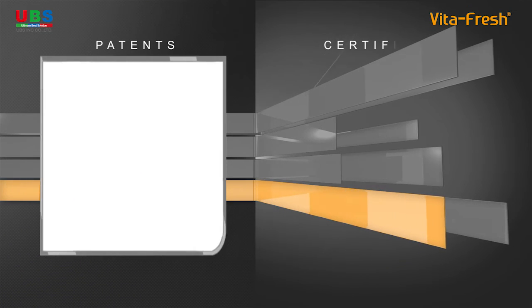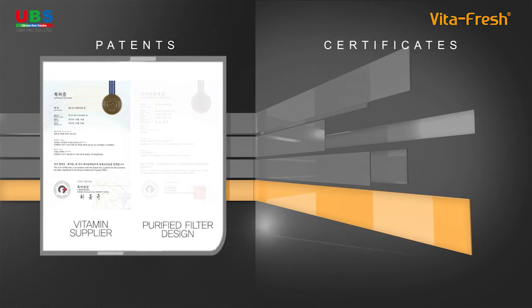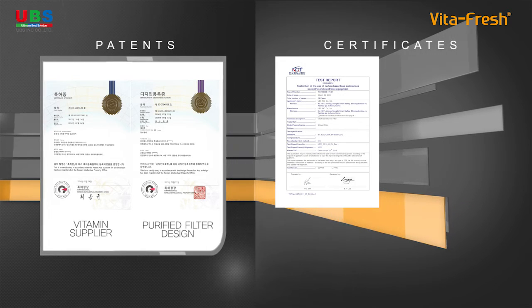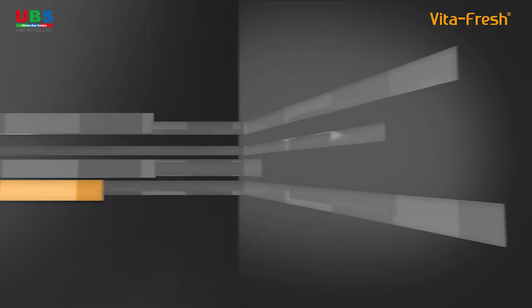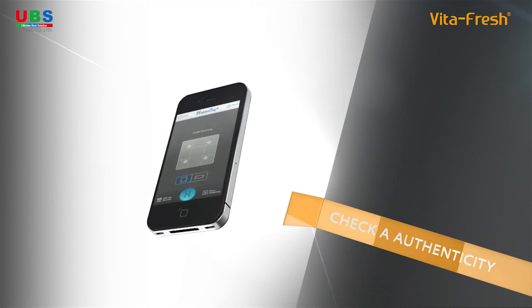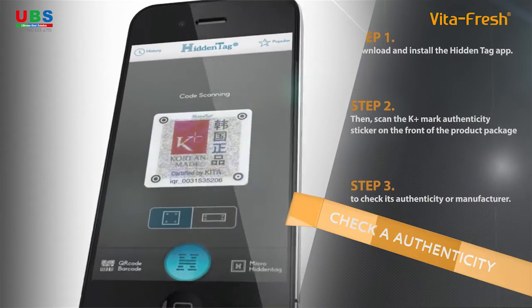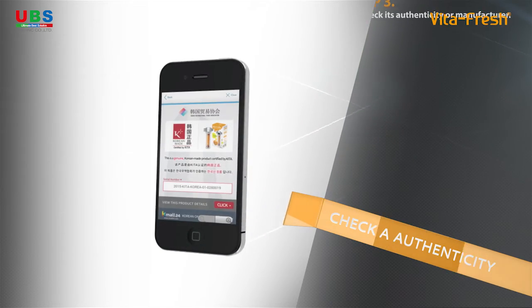Our good technology and product quality is proven by various patents like the patent of the vitamin supplier for a shower and the purified filter design patent, as well as certifications like ROHS, ISO 9001, and KplusMark. By using a smartphone, you can check if it is an original product or check its manufacturer. Download and install the Hidden Tag app, then scan the KplusMark authenticity sticker on the front of the product package to check its authenticity or manufacturer.